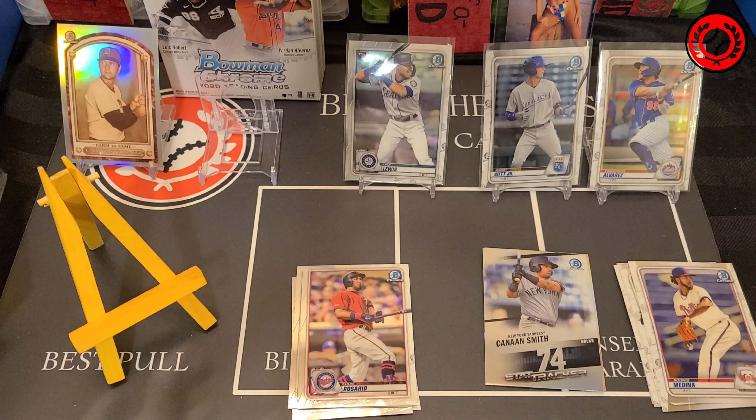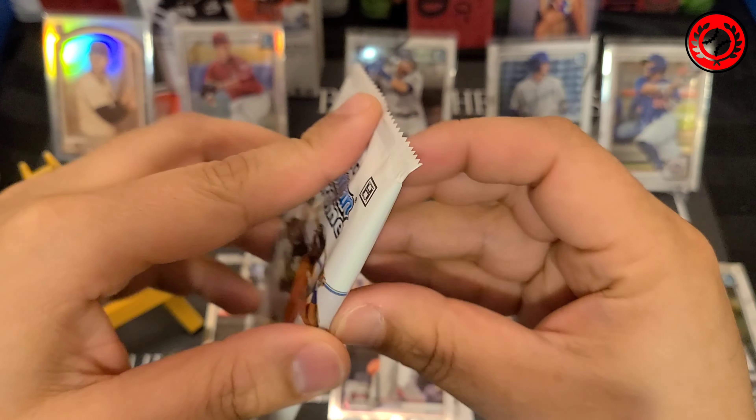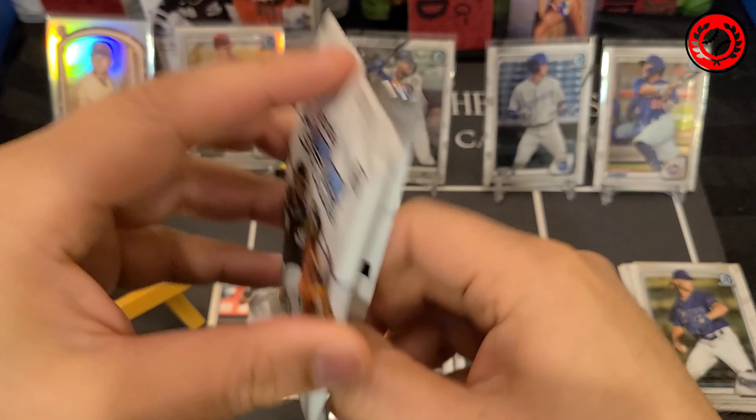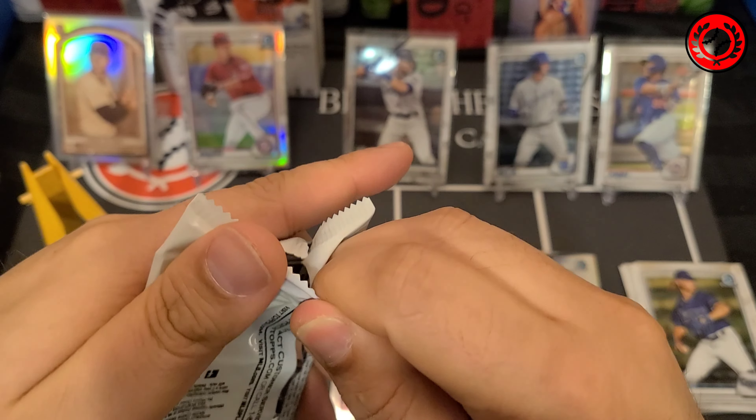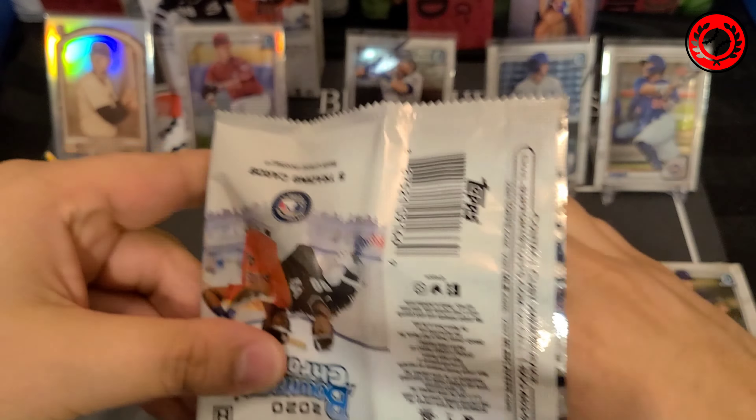The drawback to this set, if there is one, is that you're not going to find a bunch of first Bowmans. You will find them in the Autos, but unfortunately not in the base Prospects. So if you're trying to hunt for first Bowmans, this isn't going to be the set for you. That being said, if you are really excited about the Bowman Chrome base cards — which I actually really like — the rookie cards from this year look really, really nice. That's what I'm in it for. And if I can hit a good Prospect or two, that would be nice too.